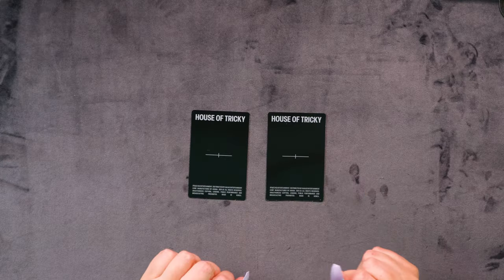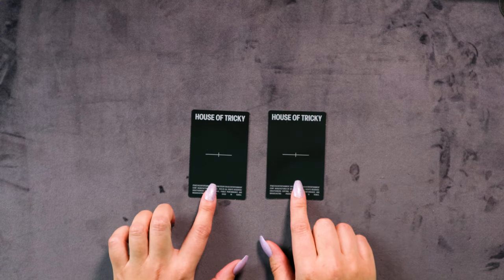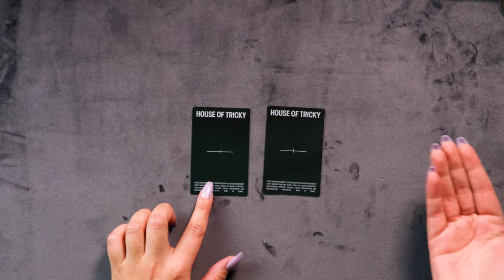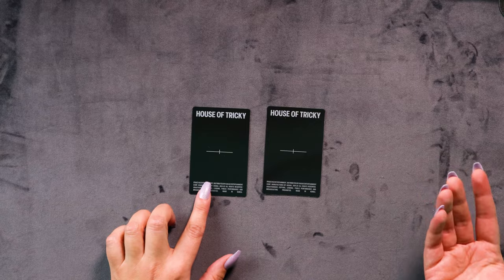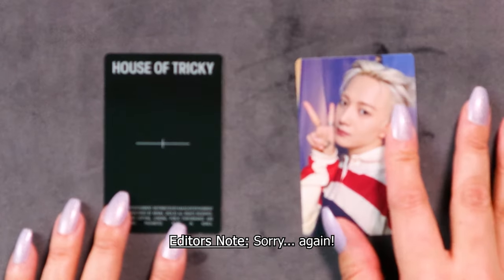That would definitely not stay on the fridge. Let's see who we got — which one should we start with? I don't even have anything to rub for luck because I haven't pulled anything of my favorite member yet — not even in any of the other inclusions. All right, well this is the time — we're gonna get Minjay. Let's go, manifest! Oh, we actually did!